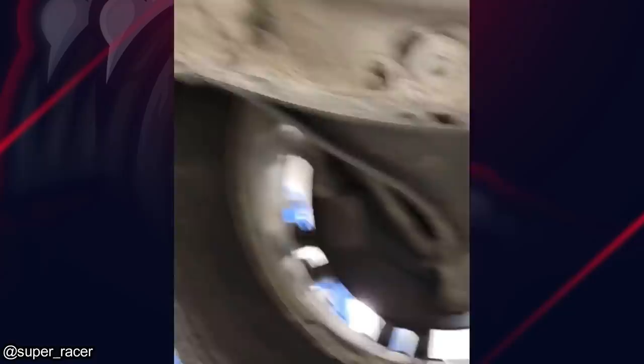A mechanic was doing a used car inspection on this Cadillac and found there to be white paint all over the undercarriage of this vehicle.